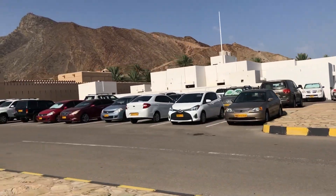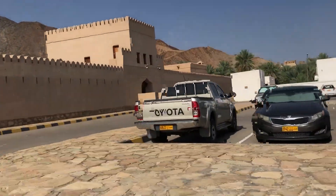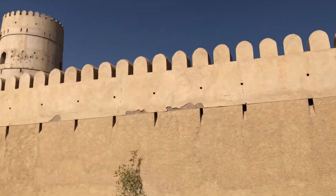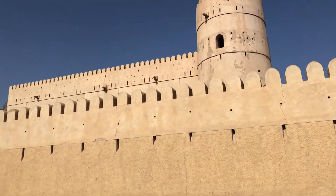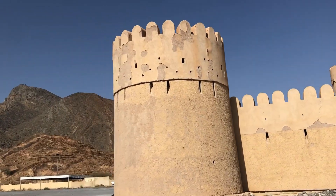The building that you see is an ancient castle which has been recently renovated and is known as Baital Radida fort. There are canals around this fort which originate from Wadi Moedin, and from here it goes inside the village and supplies water to all the farms.